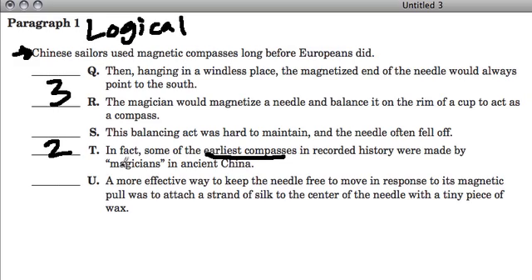Next we have U, because it talks about a more effective way to keep the needle free. This sentence refers back to R, where the magicians would magnetize a needle and balance it on the rim of a cup. Here it's saying another way of keeping it balanced was to pull a strand of silk to the center of the needle — using silk string to keep the needle balanced. So it's building off the idea in R.